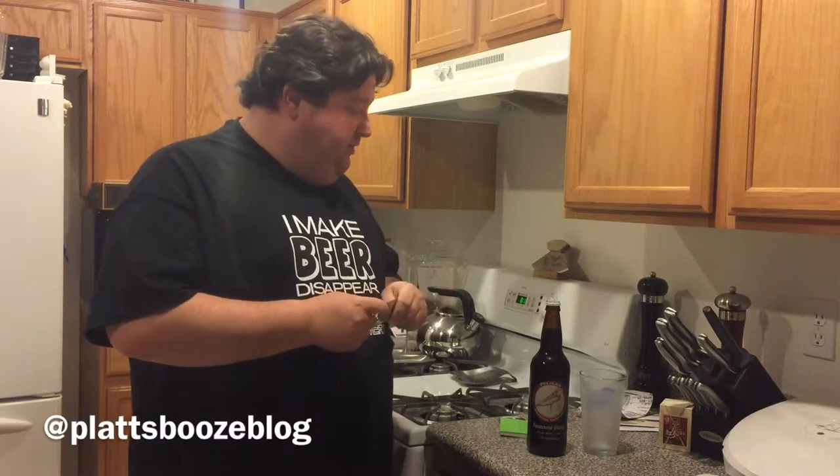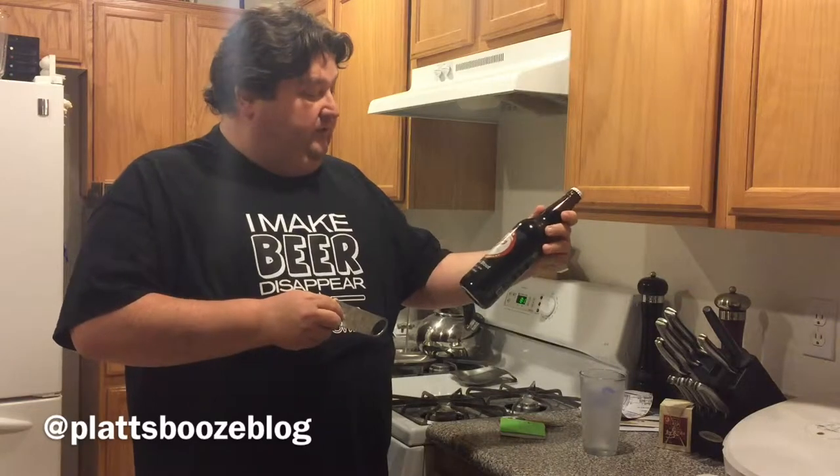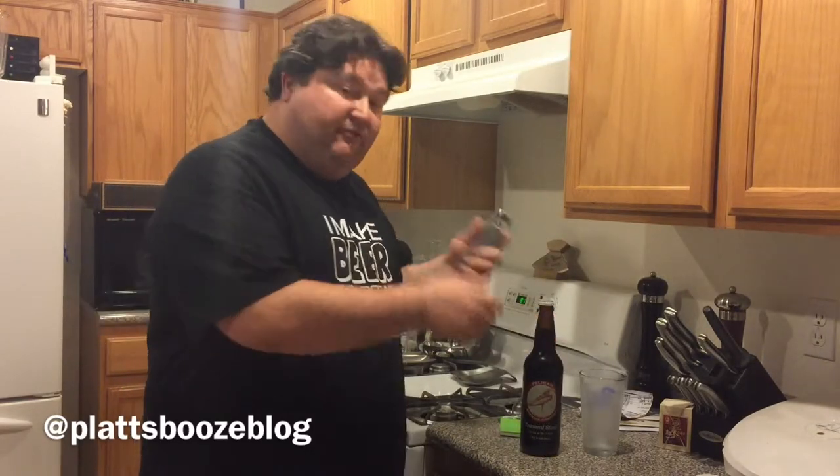Let's give it a try. Well, actually first let's run down the numbers: 7% ABV, 45 IBU, and they sell it in a 22-ounce — what they call a Double Deuce or Bomber bottle. Let's give her a try.